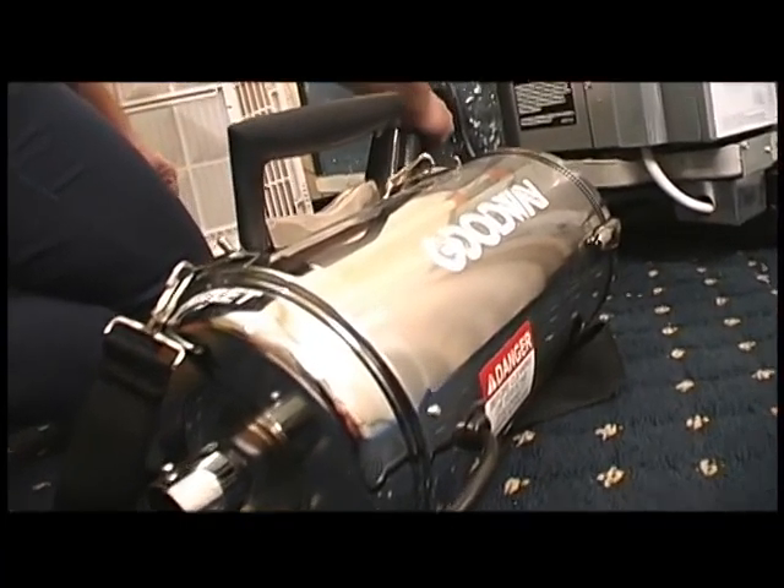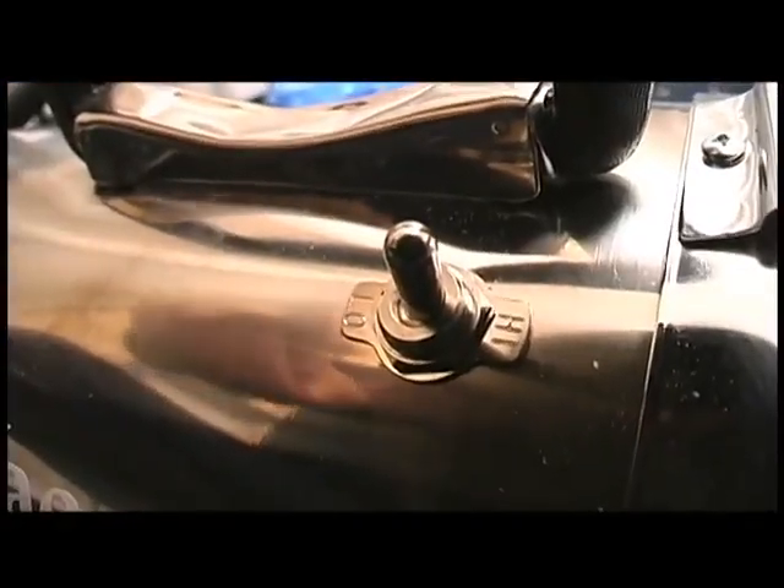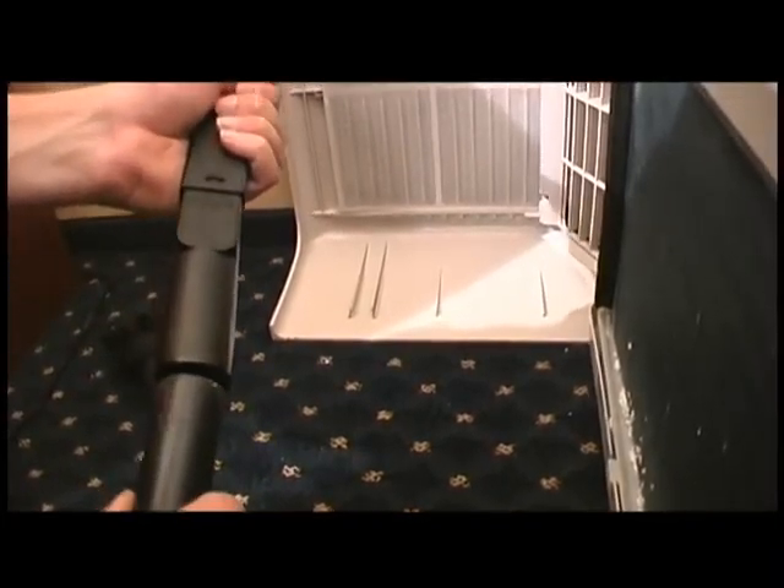The CoilVac is the ideal answer for cleaning coils where you can't water flush. The two-speed unit can be used as both a vacuum and a blower.